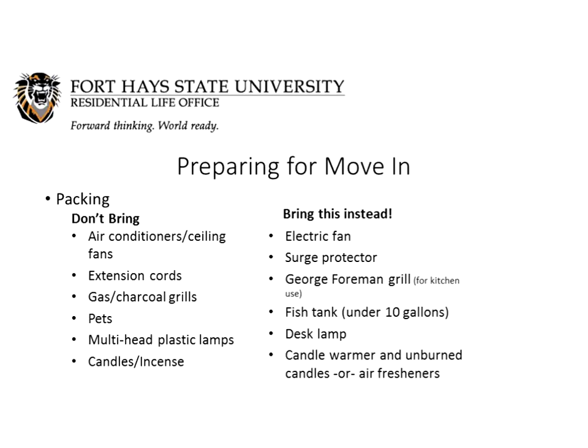As you are starting to prepare for move-in, I know it's a very exciting time and right now is that time of the year when everybody is starting to pack their things and get organized. Here is a brief list of things that you should consider bringing and things that you should definitely leave at home. Please leave your air conditioners and ceiling fans at home. All of our buildings are air conditioned, but an electric fan is totally appropriate to bring.